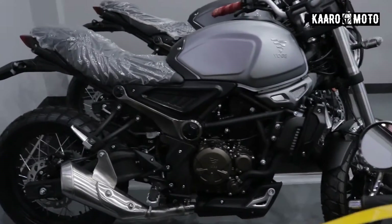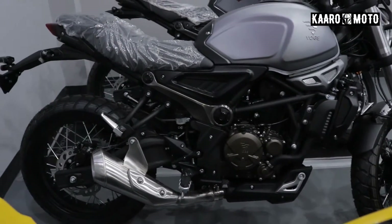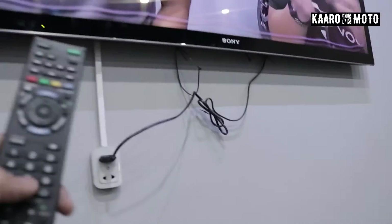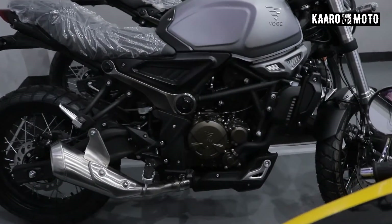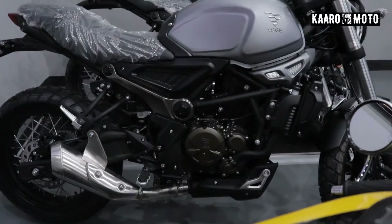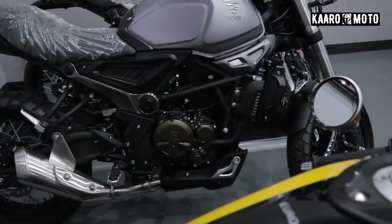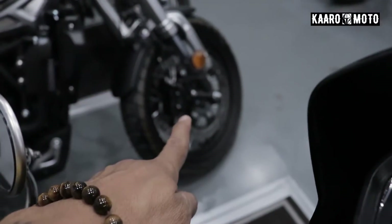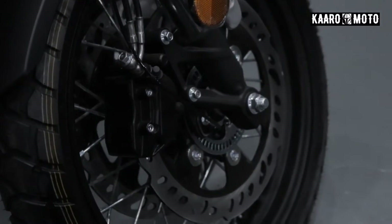So real quick lang for the specs. This has the YF300 liquid-cooled engine — yun yung tawag nila sa engine nitong motor na ito. It's electronic start only, six-speed, EFI syempre, and meron din syang ABS. That right there — dito sa side, that's the ABS. Pag na-zoom natin, ayun na.